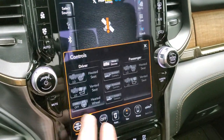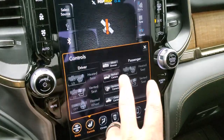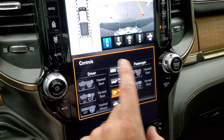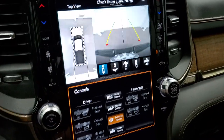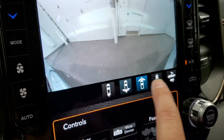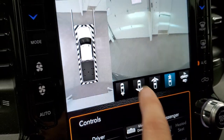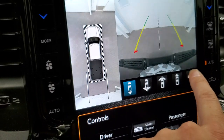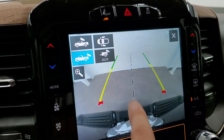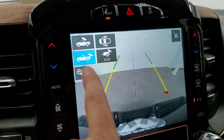You have heated and cooled seat buttons, heated steering wheel buttons. You can check out your backup camera, your surround view camera — that's an HD backup camera. Wide view of the back, wide view of the front, narrow view of the front, and narrow view of the back. You can check out your cargo cam and your other backup camera, and then zoom on that.